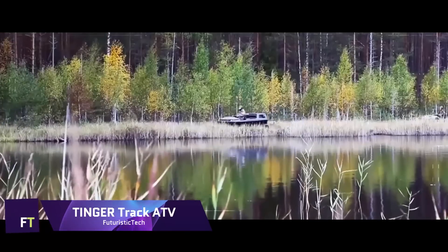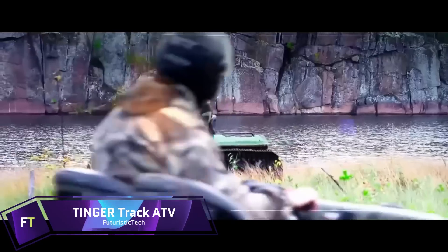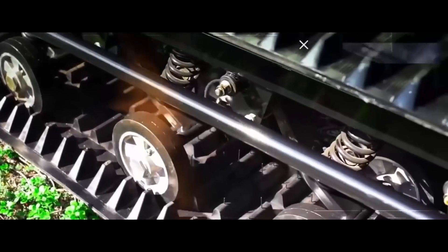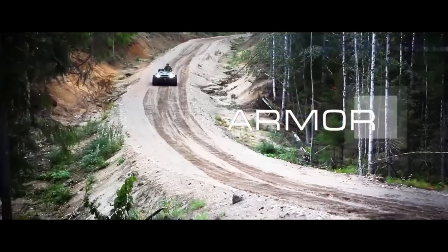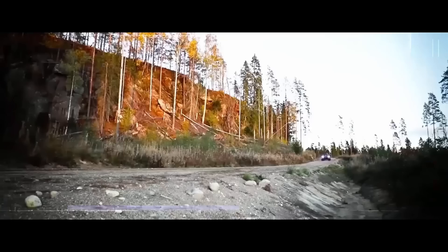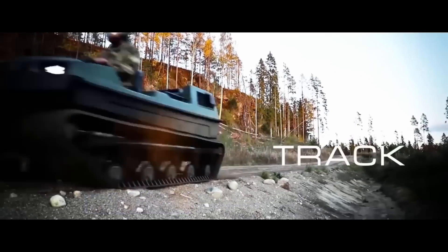Tinger Track ATV. When faced with difficult terrain, the Tinger Track ATV can handle it like a pro. Superior traction and stability on a variety of conditions, including sand, snow, and mud, are guaranteed by its sturdy tracked system and strong engine.